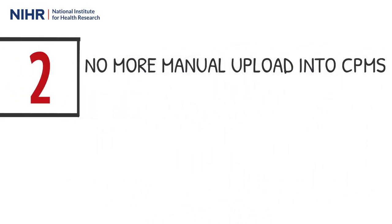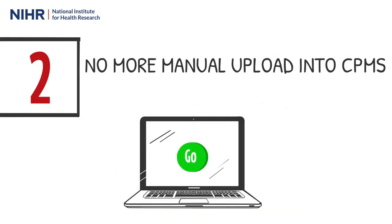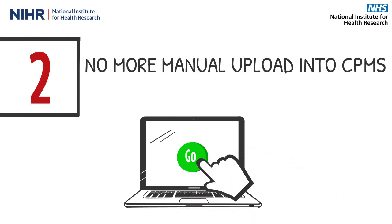In the majority of cases, the chief investigator, or their nominated representative, will no longer need to manually upload a spreadsheet into CPMS. Instead, each month, they will be able to confirm the accuracy of their research activity data directly in CPMS.